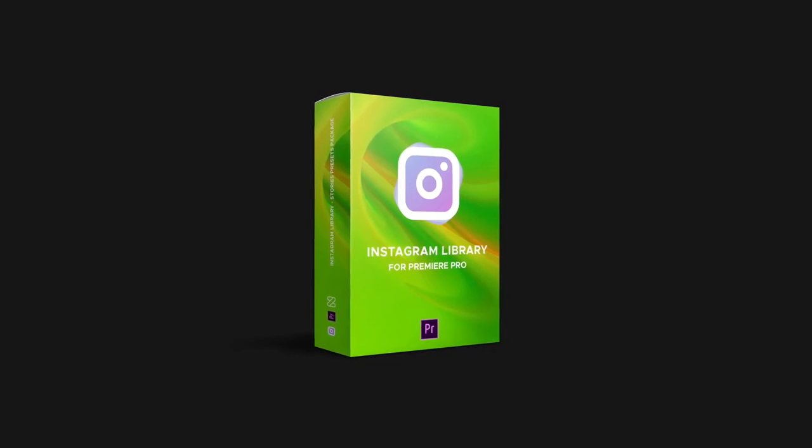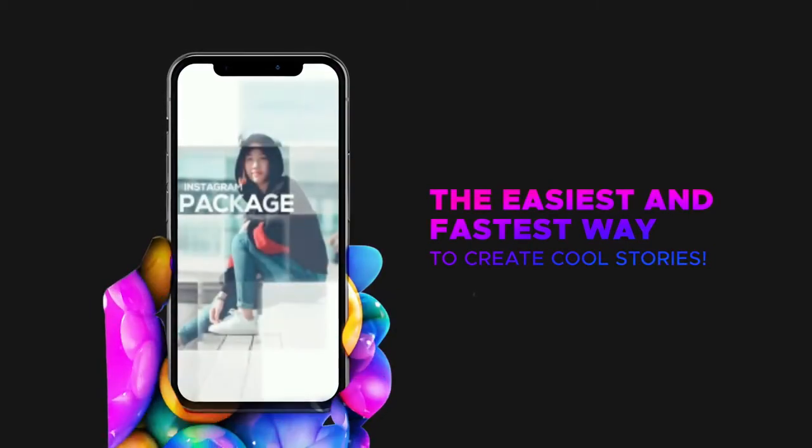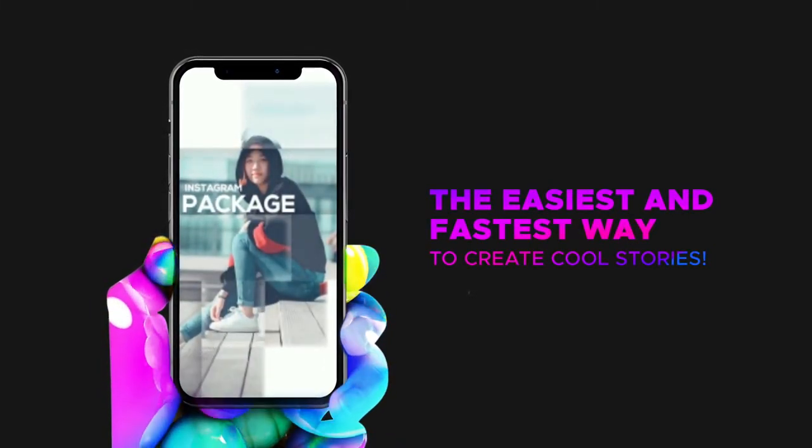Now it's time to tell you my secret of creating cool Instagram stories. This is a short review of the brand new Instagram library. With this library, I make cool stories for Instagram and Snapchat incredibly fast and easy.